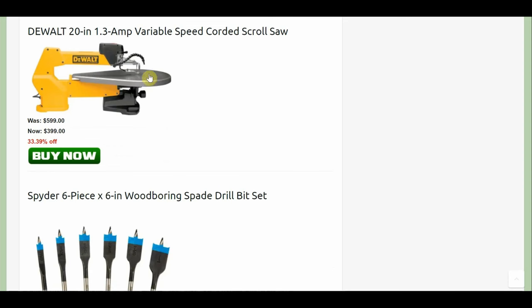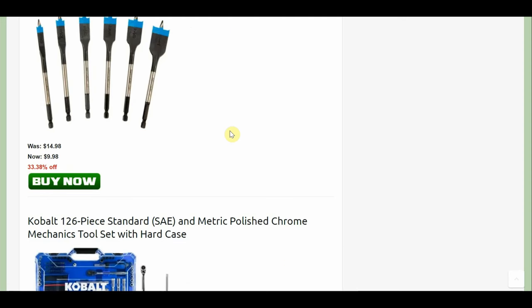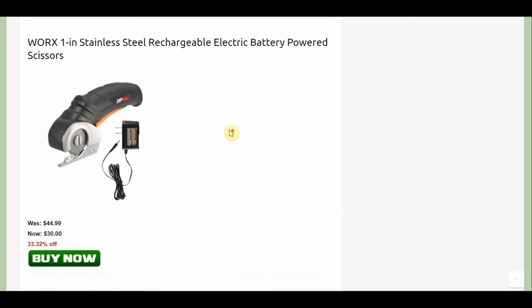There's a scroll saw at $399 — when this is on sale it's always $399, so it's the regular sale price and you can get it several times a year. I really like these spade bits with the threaded tip — I know some people don't like it, but I do, it eats through material. That's $9.98. Then there's a 126-piece standard SAE and metric mechanic tool set at $39.98, originally $60 down to $40. There are so many options available — I don't think I like that one as much.